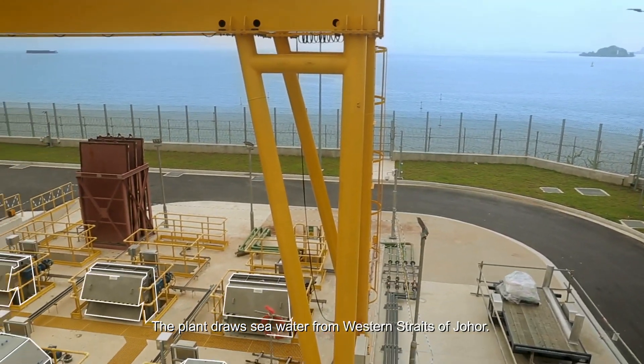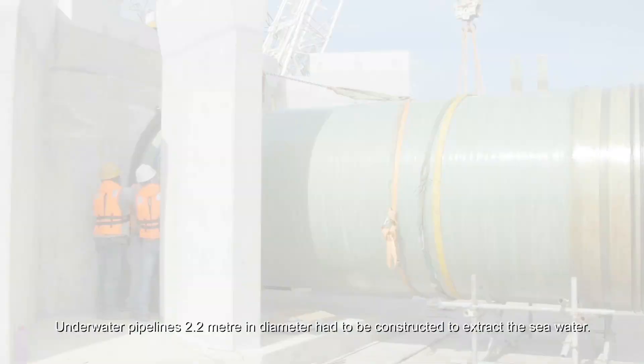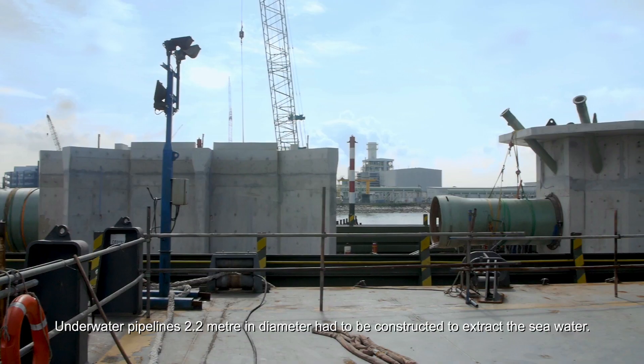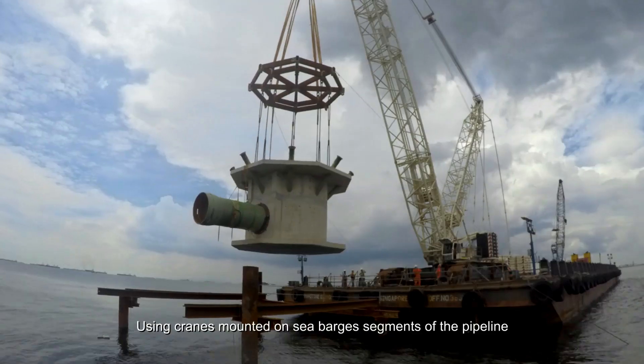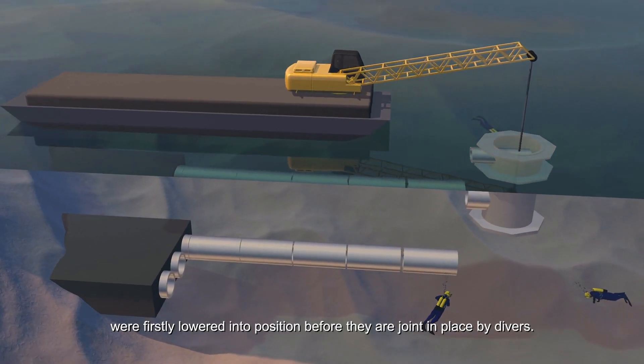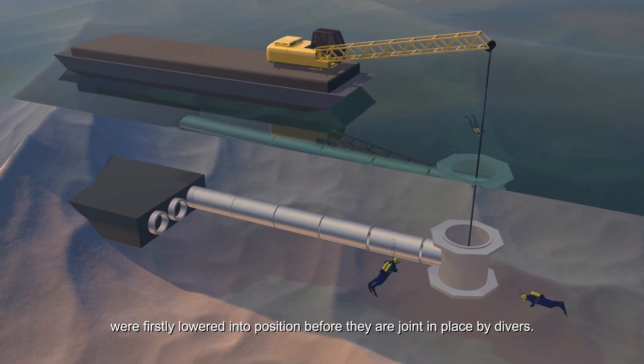The plant draws seawater from the western straits of Johor. Underwater pipelines 2.2 metres in diameter had to be constructed to extract the seawater. Using cranes mounted on sea barges, segments of the pipeline were firstly lowered into position before they are joined in place by divers.